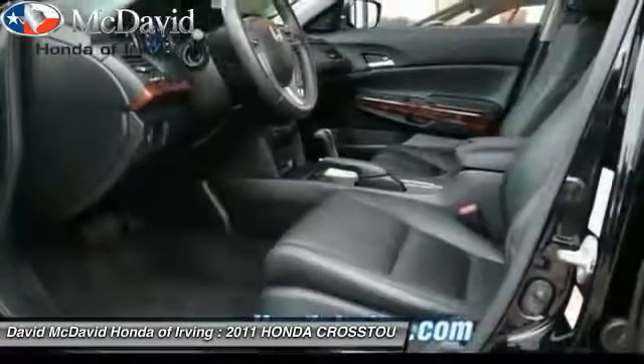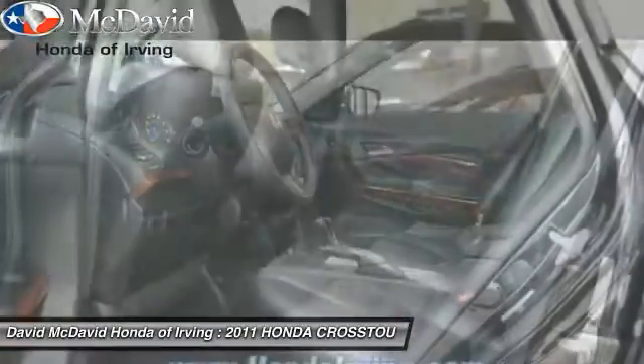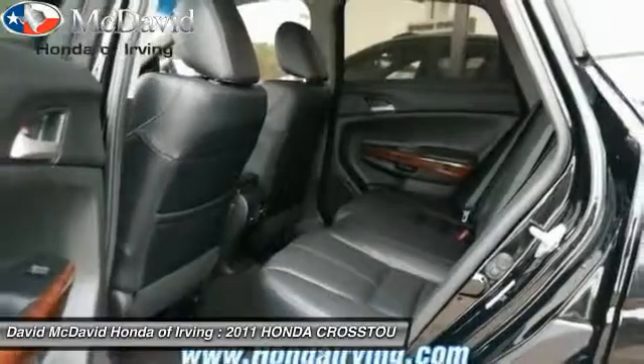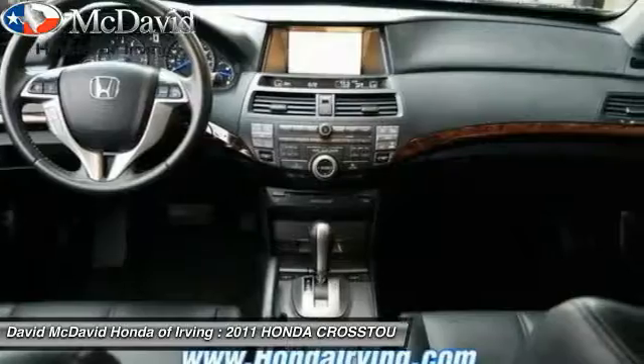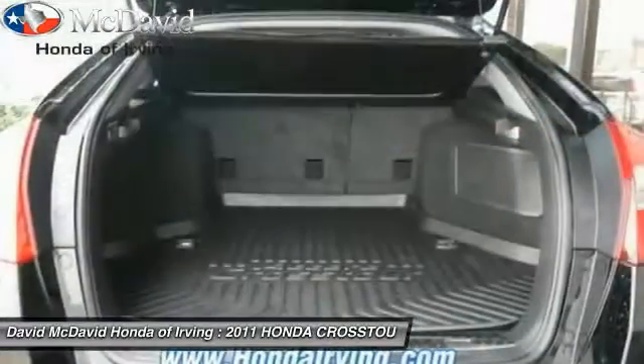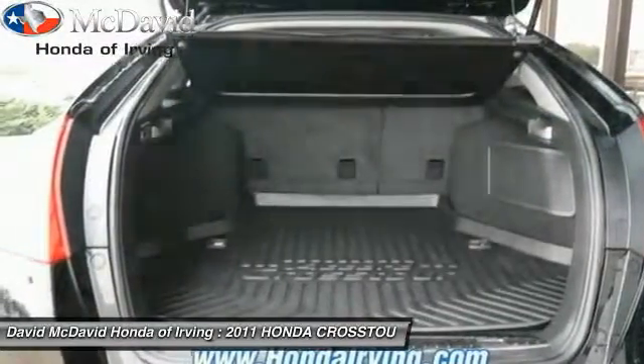Here are some of this vehicle's great options: navigation system, auto dimming rear view mirror, PPO, fog lights, side airbag system, security system, power door locks, brake assist, dual zone climate control, and tilt steering wheel.